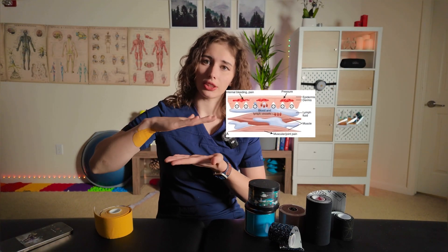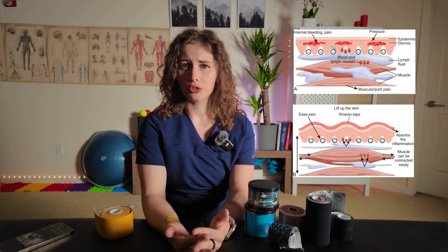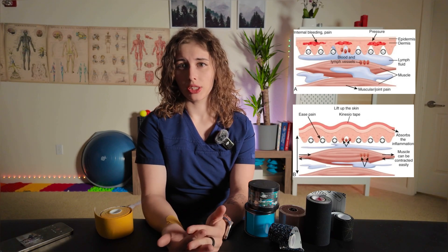When you are applying tape, small folds called convolutions are created on the skin that lift the skin, increasing the space between the skin and underlying tissues. This improves blood circulation and lymphatic drainage in the affected area, which helps reduce inflammation and swelling, promoting more efficient removal of fluid and waste products.